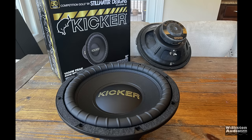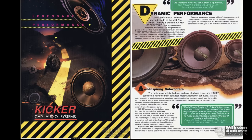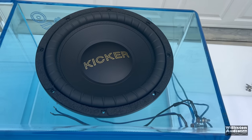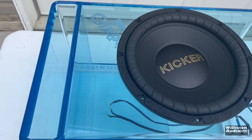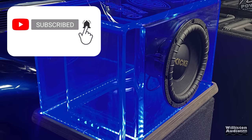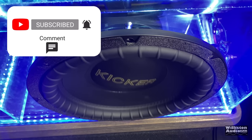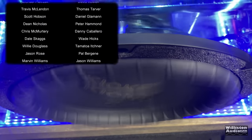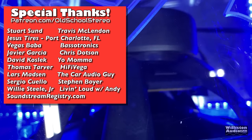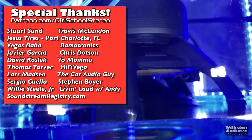Overall, I really enjoyed the subwoofer. It was sent to me by Kicker, but they did want my honest opinion, and that's what you guys get here. In the Gately box it was literally perfect sounding, and I can't wait to do some more testing in a vehicle. If you guys want to see anything specific, let me know in the comments below. Make sure you smash the thumbs up and subscribe if you haven't already.